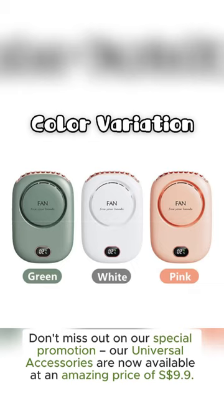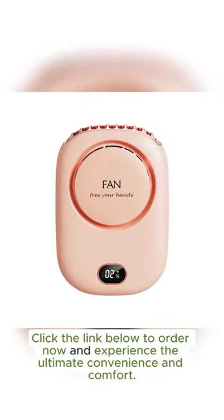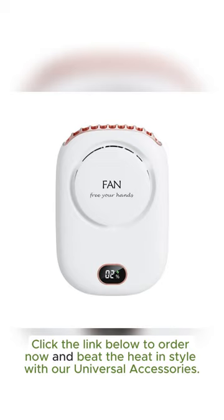Don't miss out on our special promotion — our universal accessories are now available at an amazing price of nine dollars and ninety cents. Click the link below to order now and experience the ultimate convenience and comfort. Beat the heat in style with our universal accessories.